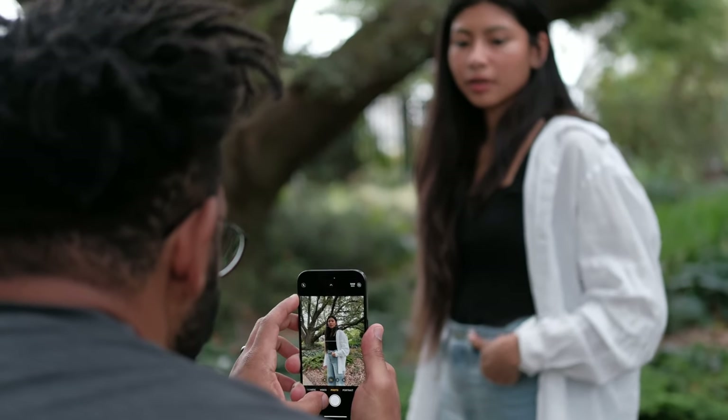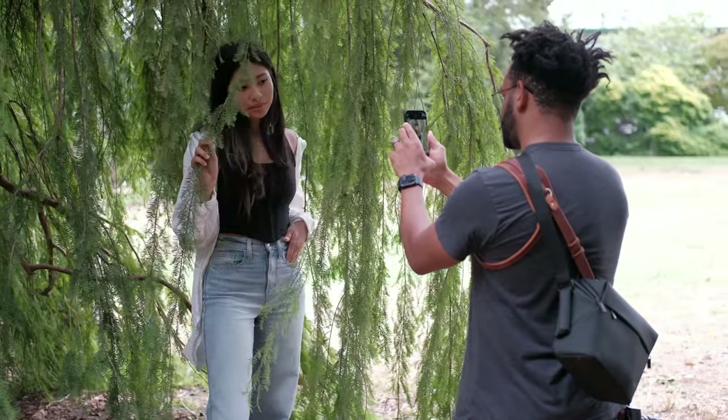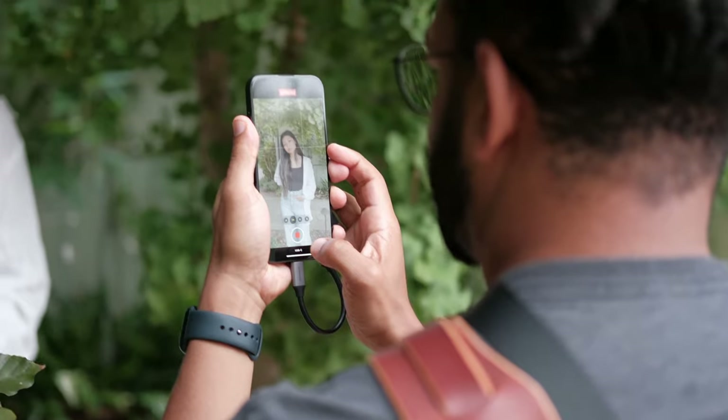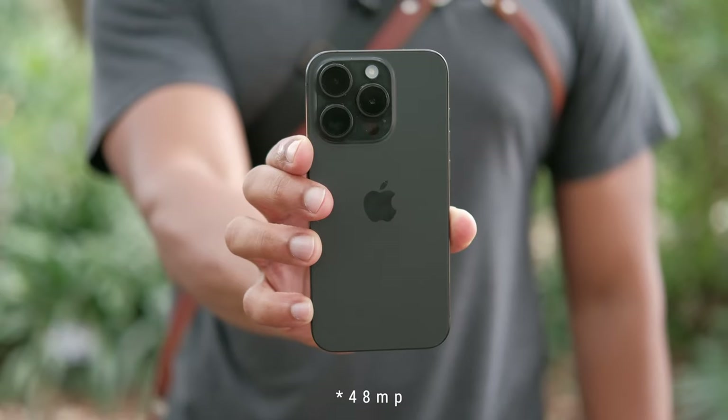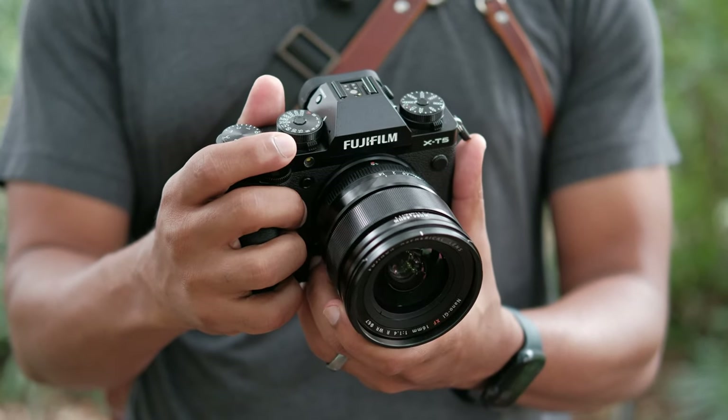Every year, Apple improves on its iPhone and iPhone photography to the point where it almost looks like a professional camera. The real question is, can you replace your professional camera with an iPhone? Today, we're going to be testing out the iPhone 15 Pro versus my X-T5 — a 45 megapixel iPhone versus a 40 megapixel professional camera.